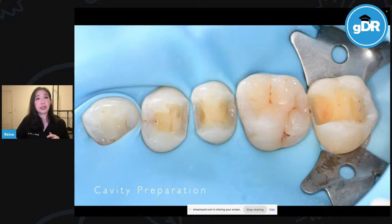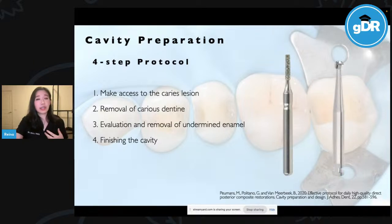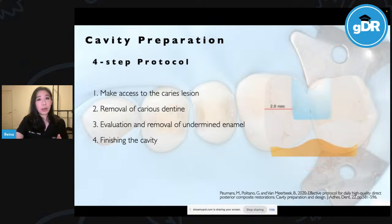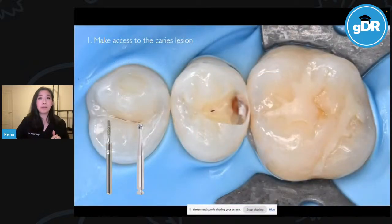Cavity preparation. Once we've adequately isolated, we need to prepare the cavity. Based on an article by Pumens, Politano and Van Mierbeck in 2020, we follow a four-step protocol: first, make access to the carious lesion; second, remove carious dentine; third, evaluate and remove undermined enamel; and fourth, finish the cavity. For the first step, we use a diamond burr and then clean with a round, multi-blade tungsten carbide burr used dry at low speed, usually around 7,000 RPM, to help expose the carious lesion.